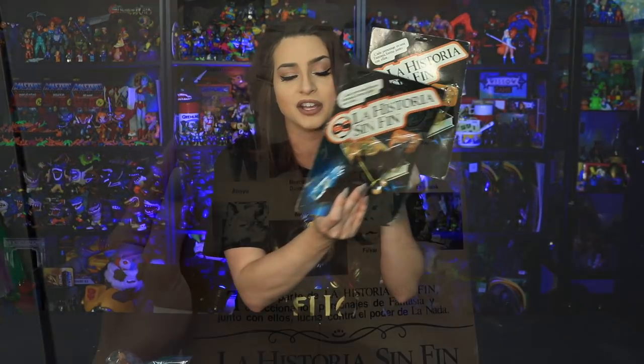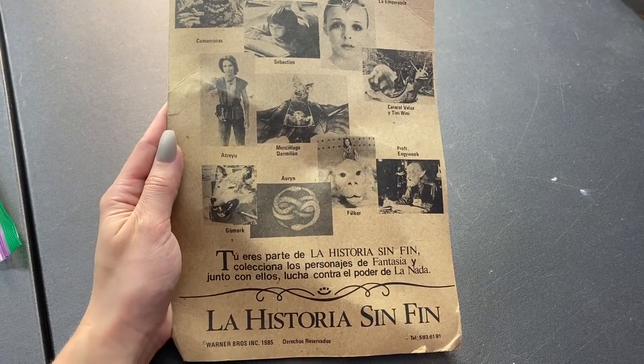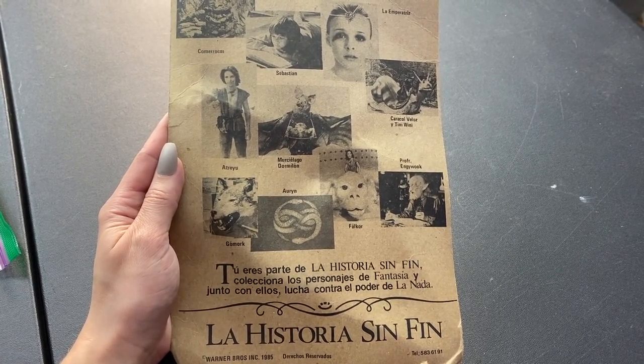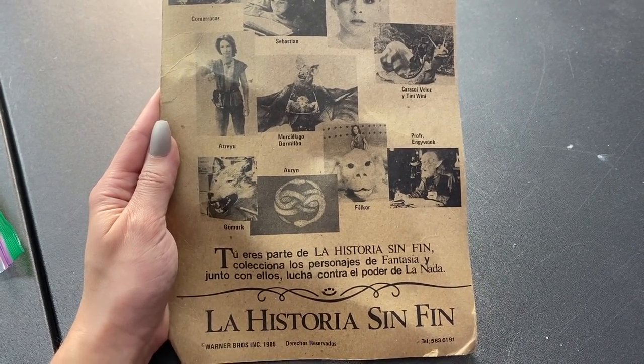Unfortunately these figures are bootlegged out the wazoo — if you want to collect this line, you'll have to sift through so many bootlegs of people claiming 'this is the real one.' The only way to really know you have the original is to get them packaged. I bought these as a package deal. On the back you can see Rockbiter, Bastion, the Childlike Empress, Teenie Weenie, a Nighthob with his bat, Matreyu, Gmork, the Necklace Oren, Falkor, and Professor Engiwook. The bat is probably one of the hardest figures to get in the whole line, so score — I got two packaged bats!